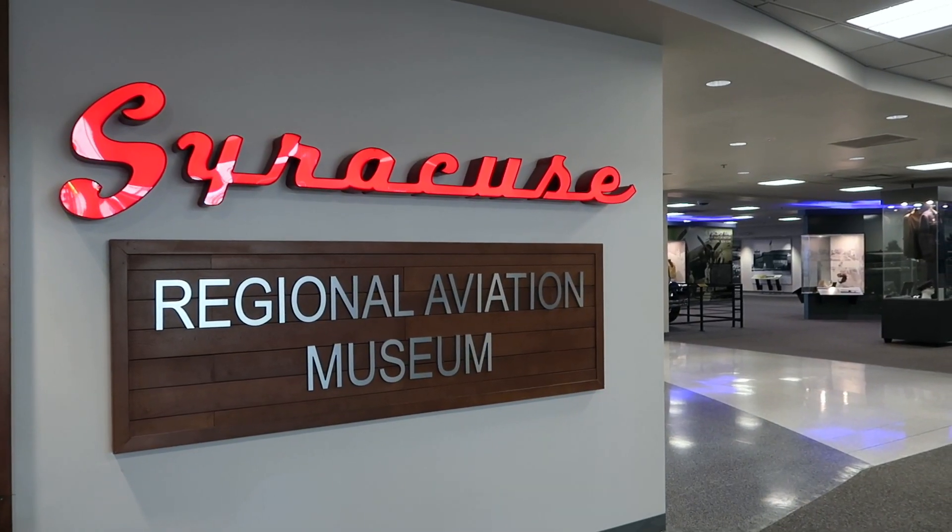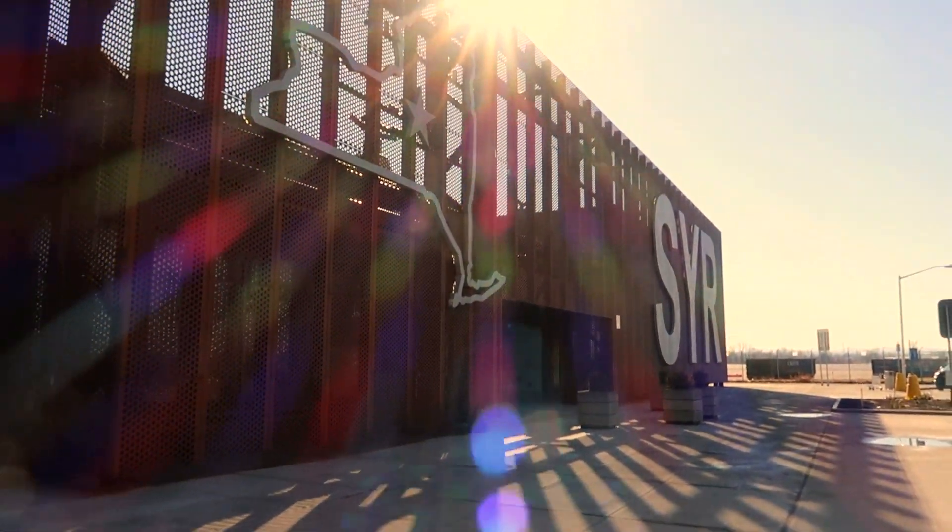Hello again, or hello for the first time! Today we're at the airport, but we're not going on a flight. We're actually here to see the Syracuse Regional Aviation Museum, which is in the terminal. Let's go!